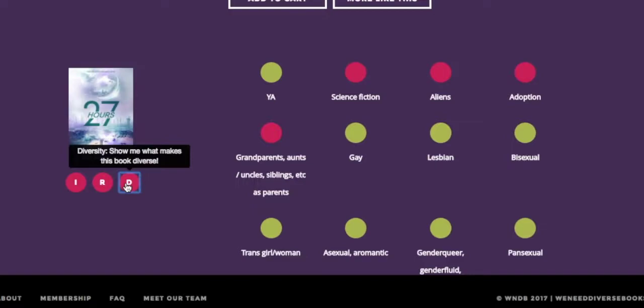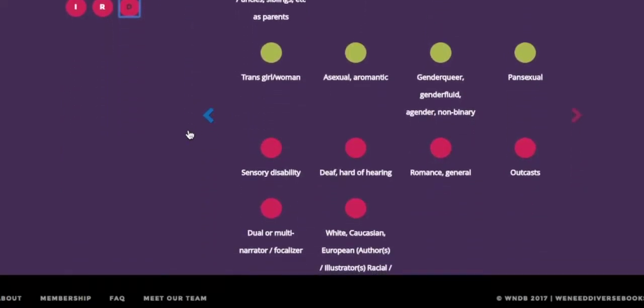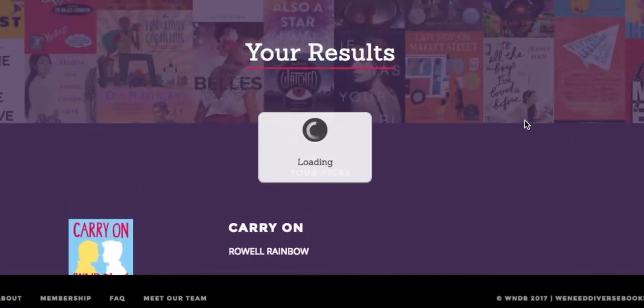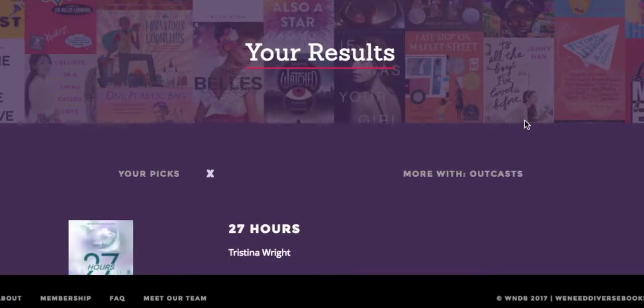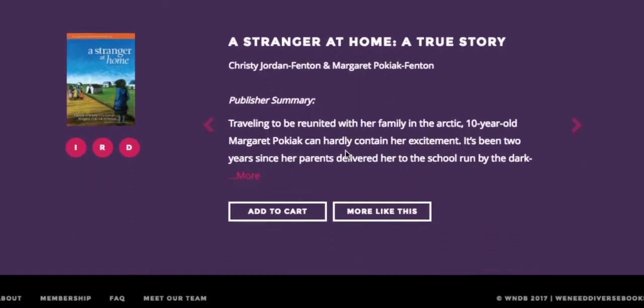The green circles are categories you chose. If you see anything cool, just tap it. And if you want to find books similar to a book you see, just tap More like this.